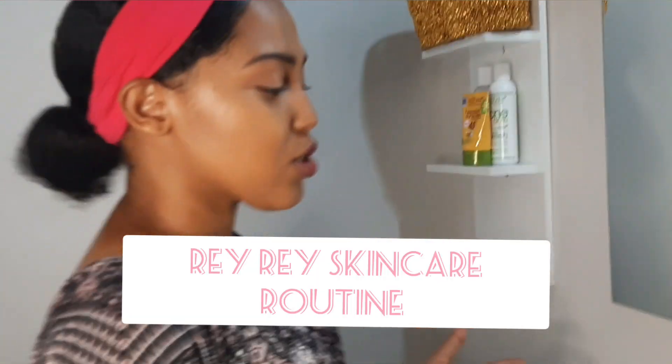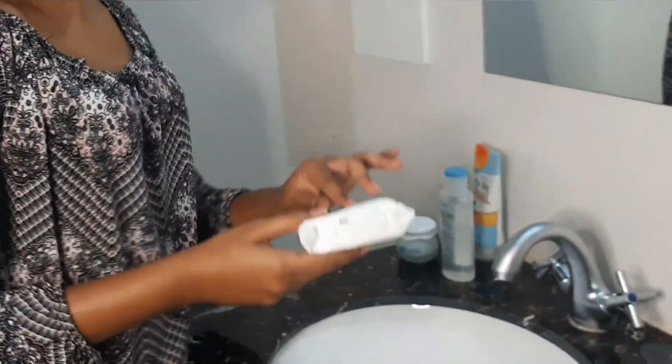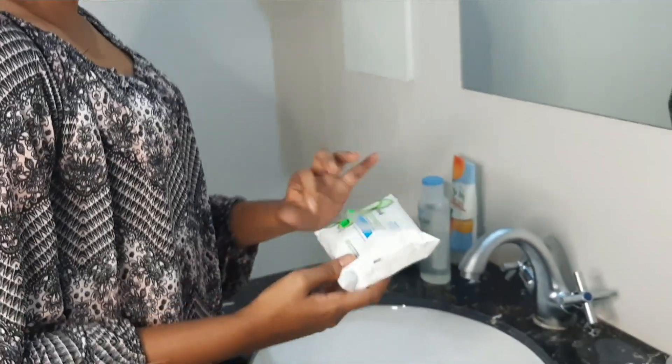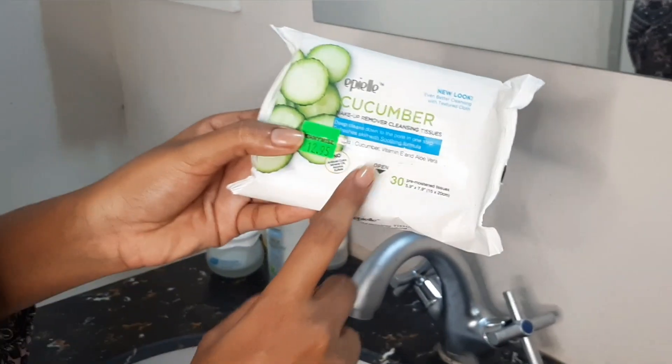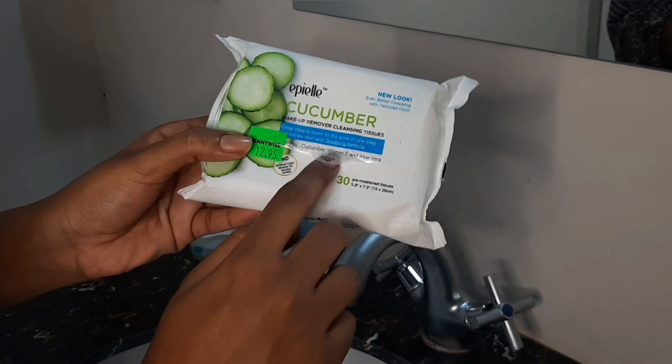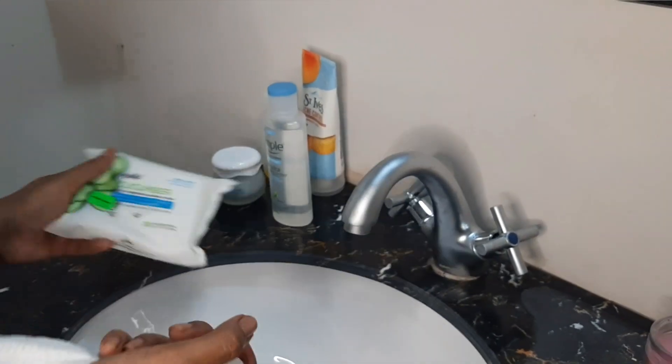This is my skincare routine. So normally what I do, I start first by removing my makeup. The wipe I use is the makeup remover wipes by F.E.L. I believe it's a cucumber one. It goes really good and it's reasonable — it's like $13.